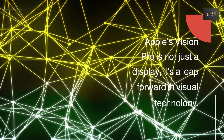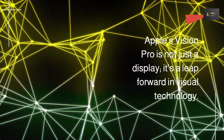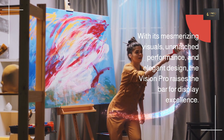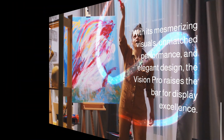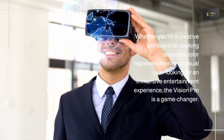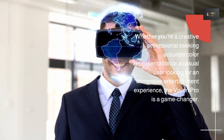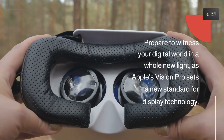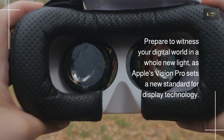Apple's Vision Pro is not just a display — it's a leap forward in visual technology. With its mesmerizing visuals, unmatched performance, and elegant design, the Vision Pro raises the bar for display excellence. Whether you're a creative professional seeking accurate color representation or a casual user looking for an immersive entertainment experience, the Vision Pro is a game-changer. Prepare to witness your digital world in a whole new light, as Apple's Vision Pro sets a new standard for display technology.